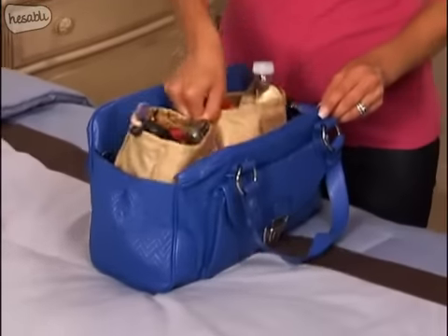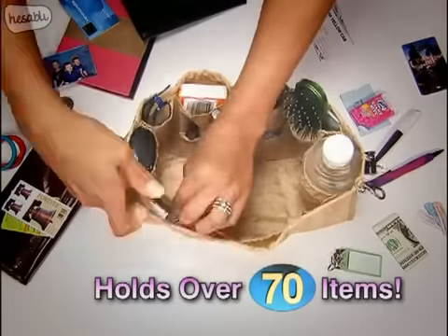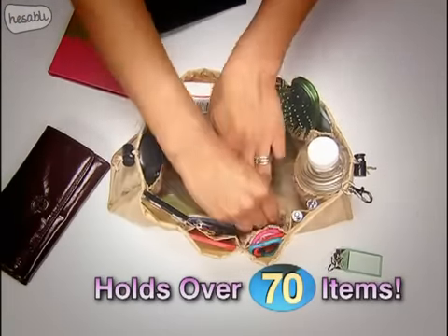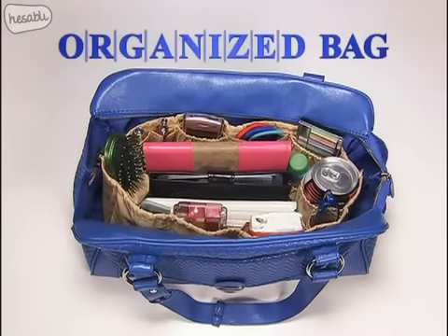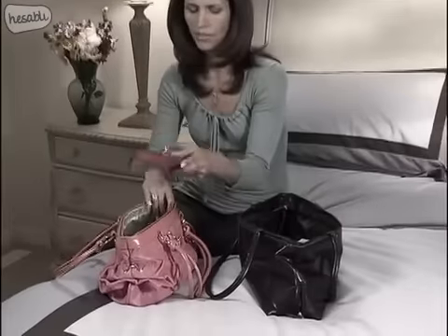Introducing Kangaroo Keeper, the incredible bag insert that holds over 70 items and keeps them neat and secure. There's a place for everything, and everything has its place, so it's all right at your fingertips. Kangaroo Keeper transforms even the most cluttered bag into a super organized bag instantly. Now you'll always find what you need in a flash.